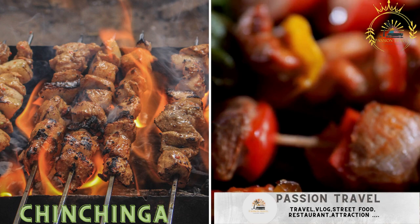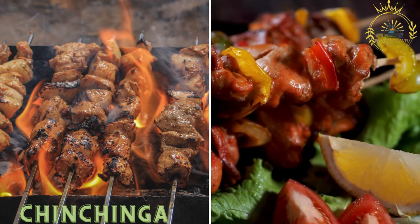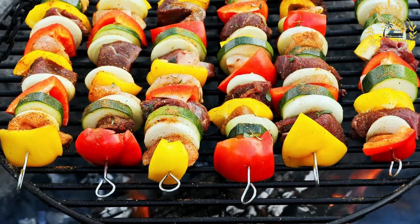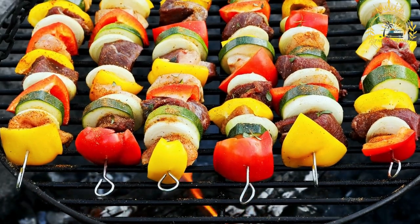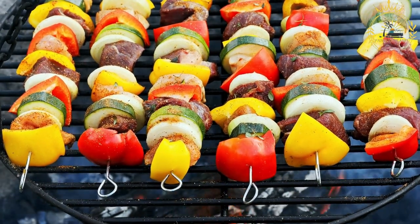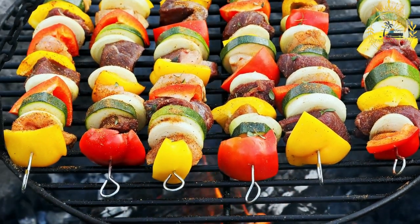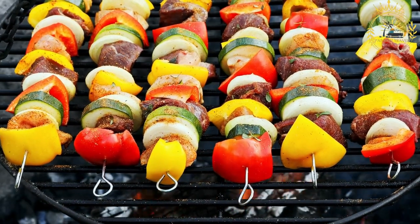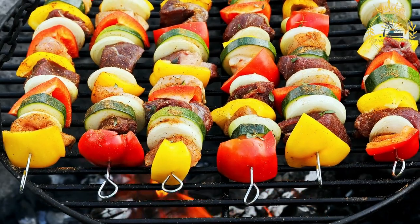Chinchanga — also spelled chinchanga or chichanga — are spicy grilled meat skewers similar to kebabs, often seasoned with spices and served with hot pepper sauce. It is a popular street food in some West African countries, including Ghana and Togo. It consists of skewered and grilled meat, often beef or goat, but can also include chicken or fish. Chinchanga is known for its delicious smoky flavor and is a favorite among locals and visitors alike.